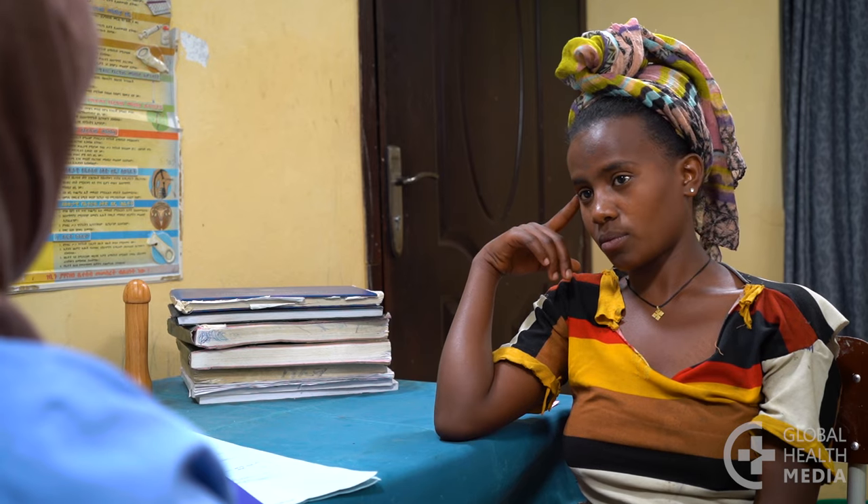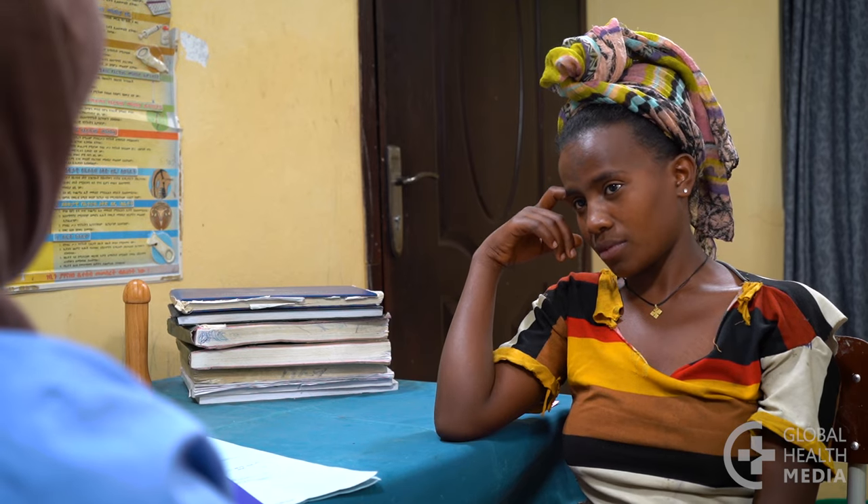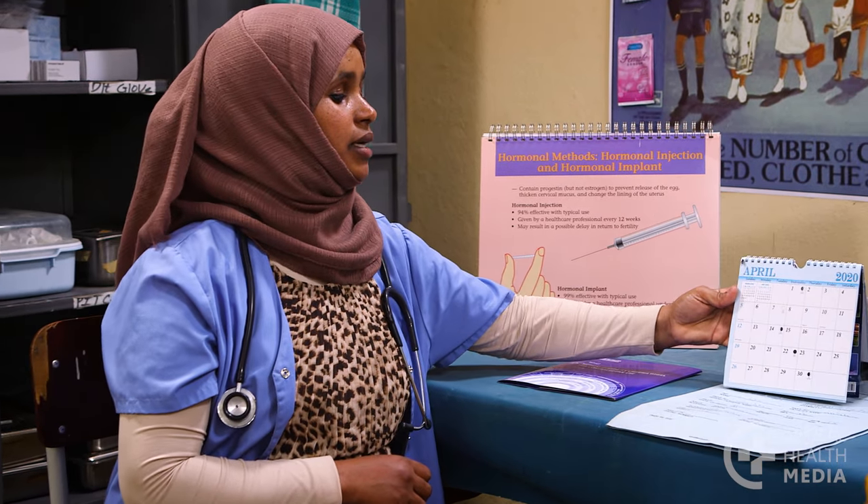Your health care provider will ask you questions about your health to be sure you're safe to take the injection, but it's a very safe method for almost all women. You can start the injection anytime, as long as you're quite sure you're not pregnant.